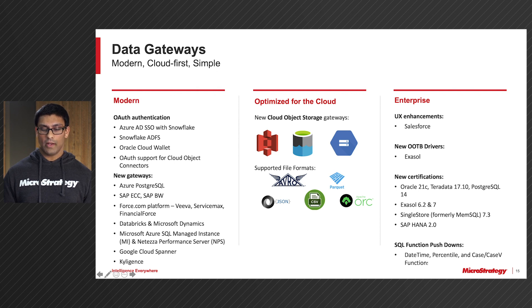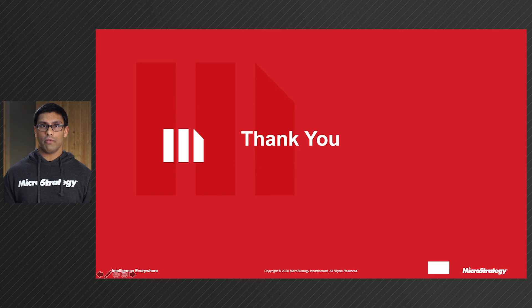Last but not least, we have added a number of new SQL functions that we pushed down to the database, notably for date, time, percentile, and case-in-case fee. Each of these function pushdowns helps improve the performance of all of our gateways. Thank you for tuning in for all of the updates for gateways in 2021. For more information, please check out our website. Thank you.